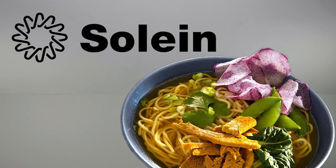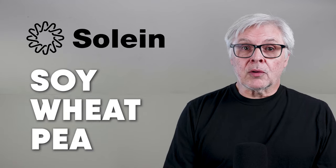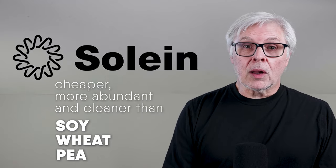Solein — what Solar Foods calls their powdered, out-of-thin-air protein — is a perfect fit. Not even soy, wheat, or pea protein will be able to touch it for price, quality, and environmental impact. And if you don't drink protein shakes, that's fine, because Solein could also go into pasta, baked goods, and serve as a base ingredient for the rapidly growing plant-based and cultured meat industries.